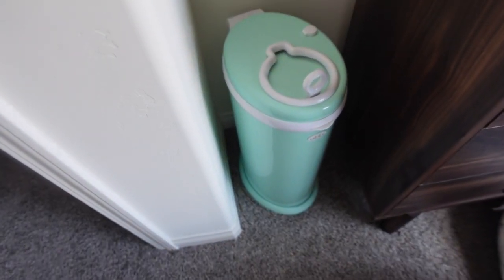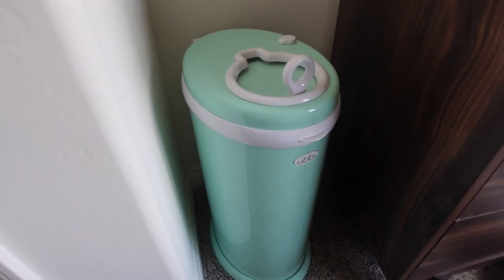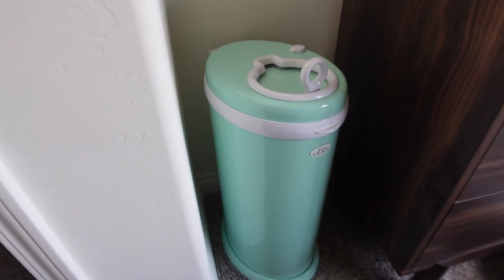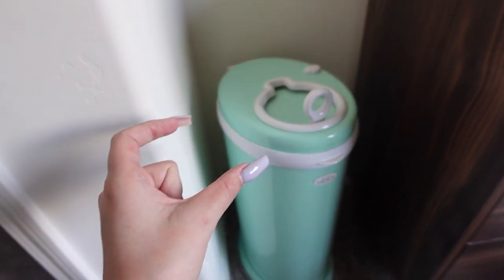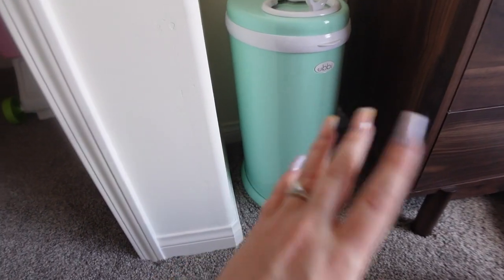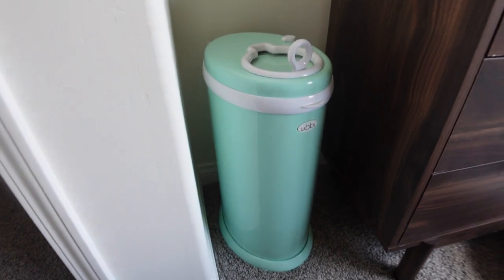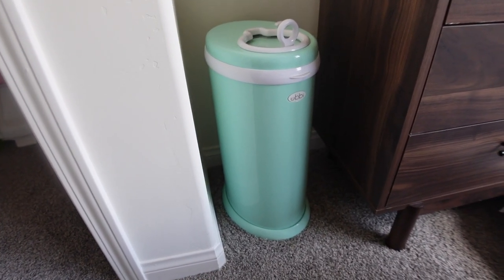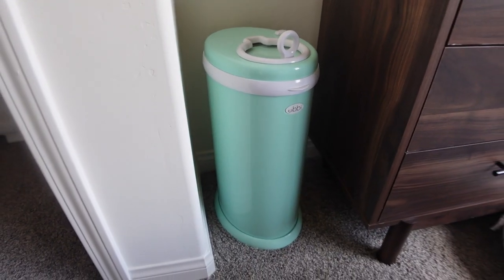The last thing is the Ubbi diaper pail. I love this — this is actually the same one I used with Everly, so it has lasted two kids. You just put a regular trash bag in here, so you don't need any fancy pail liners, and it actually holds a lot. It keeps the smell in and they have little Arm & Hammer discs you can put in there to help with odor. We actually had the Diaper Genie and hated it and went right back to this, so this is definitely a must-have.